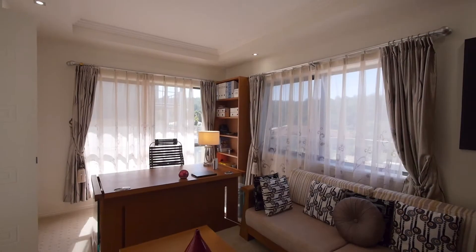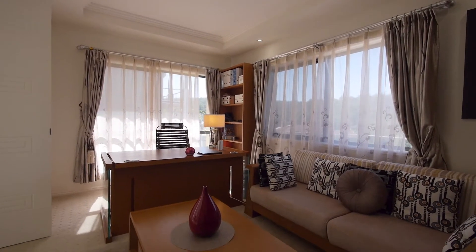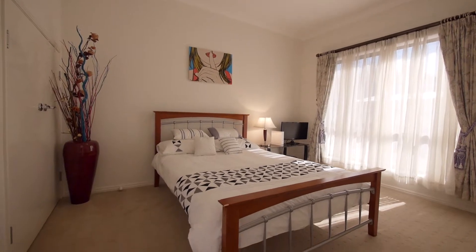On the left off the main entrance is an expansive office or sixth bedroom, as well as a guest bedroom to your right.